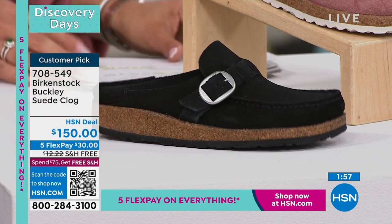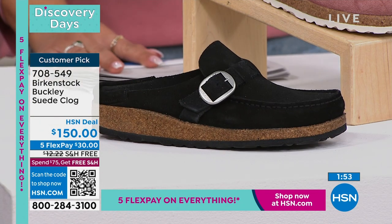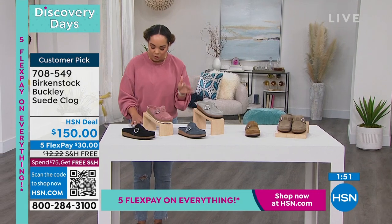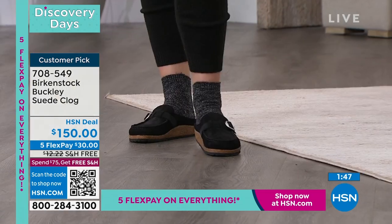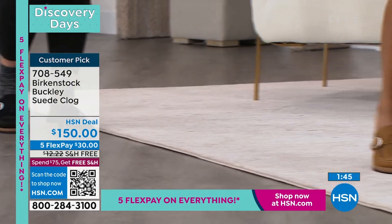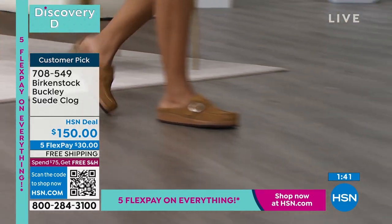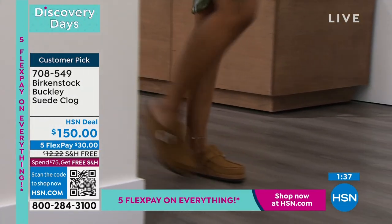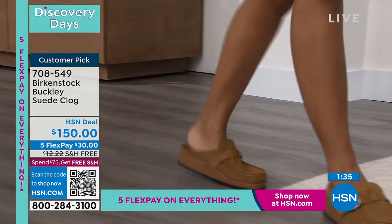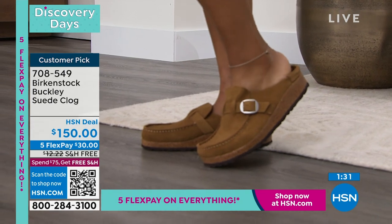This is a huge customer pick on hsn.com. I want to share a perfect five-star review — someone from New York says: 'I love my Birkenstock clogs. Fits perfect. The color I chose is fabulous. I wore them to my son's graduation.' They're casual but cool enough to wear — you can wear them with a dress, with a skirt, or with your leggings. For those who are new to the brand, how do we shop for our size?